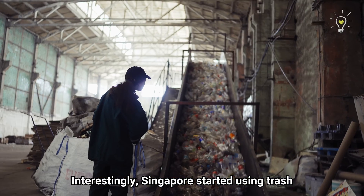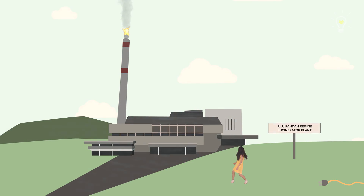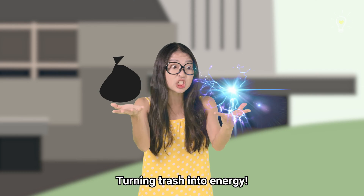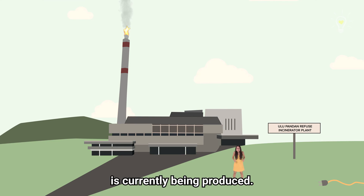Interestingly, Singapore started using trash to generate some of our energy. This incinerator plant at Ulung Pandan was the first ever of its kind used in Singapore — cool, right? Turning trash into energy. Let's see how the majority of our energy is currently being produced.